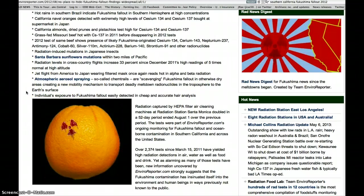An individual's exposure to Fukushima fallout can be easily detected in cheap and accurate hair analysis, which I haven't done — I should probably do that.